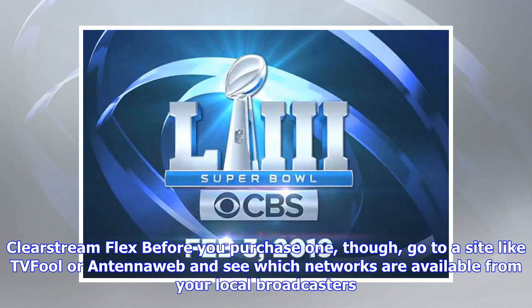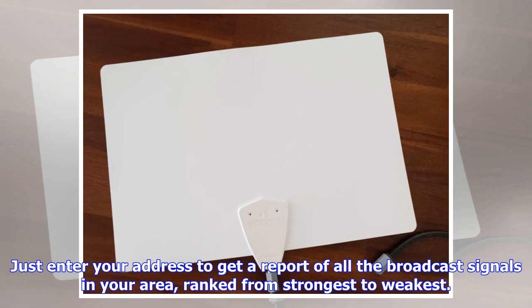Before you purchase one, go to a site like TV Fool or AntennaWeb and see which networks are available from your local broadcasters. Just enter your address to get a report of all the broadcast signals in your area, ranked from strongest to weakest.